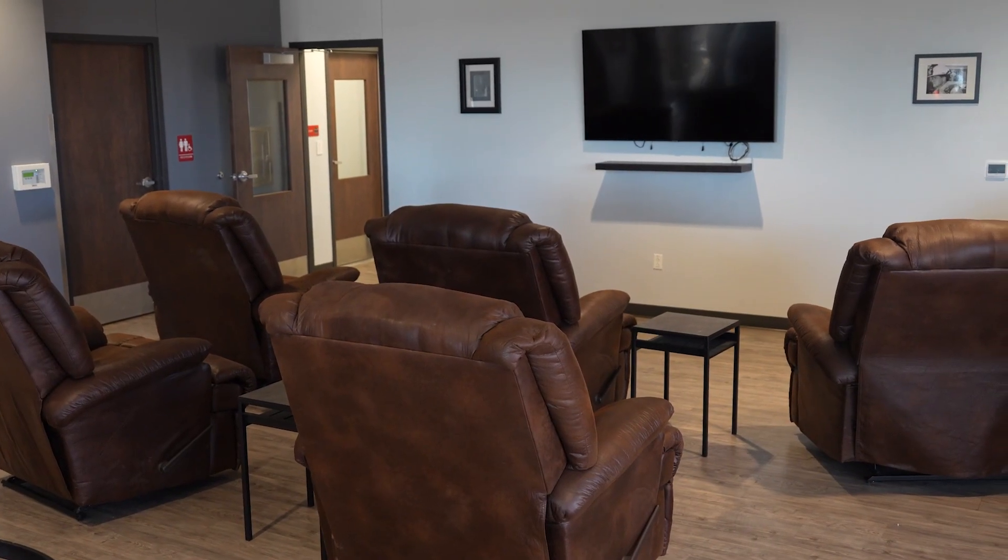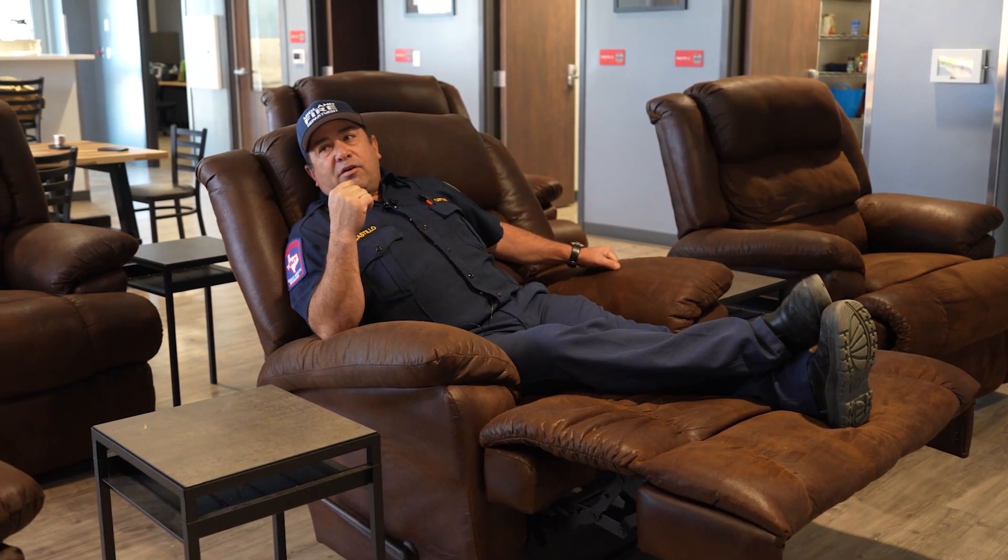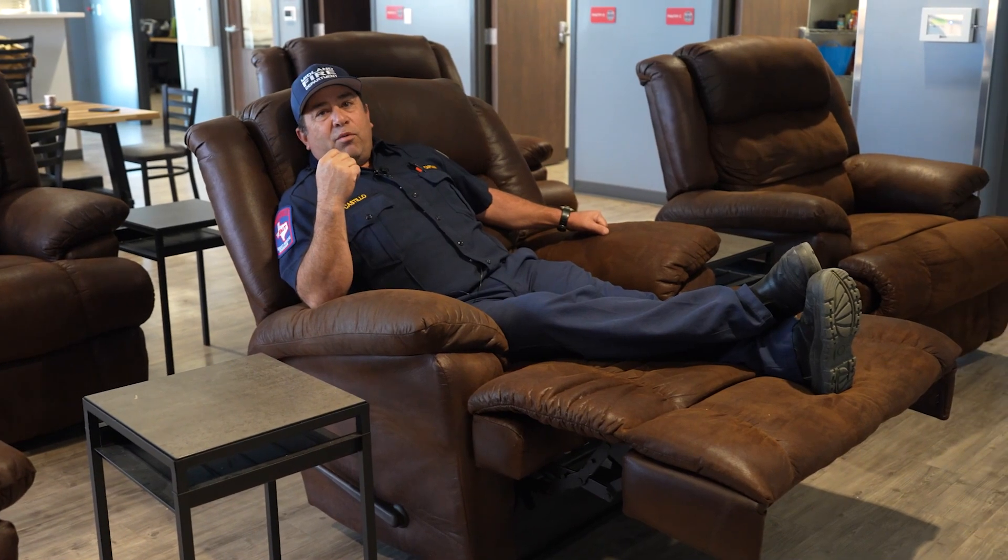So this is the TV room right here. This is where we relax usually after five. We get together as a group in here as a crew, kind of hang out, talk about the events of the day, enjoy a little fellowship, a little brotherhood. So this is kind of where it happens.